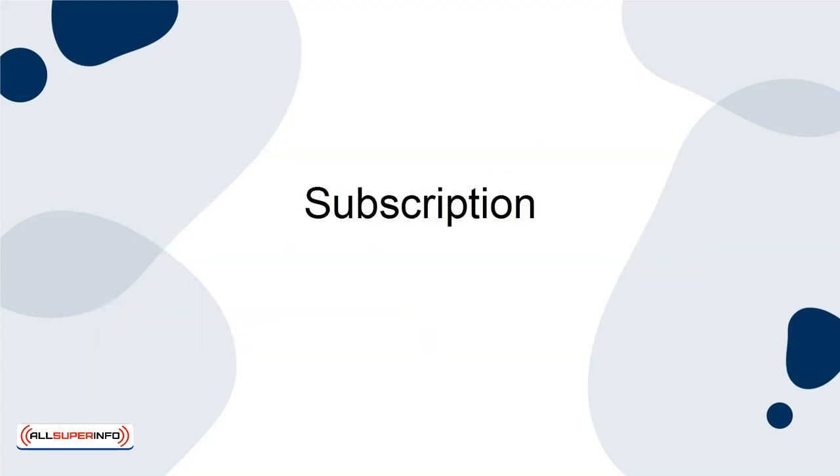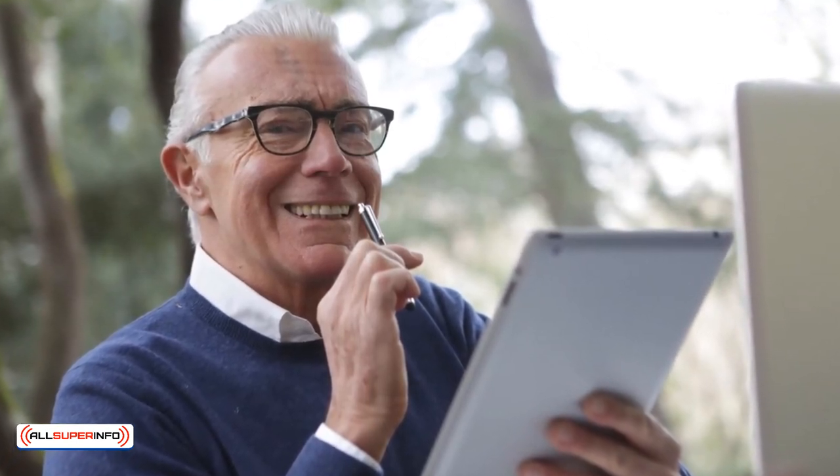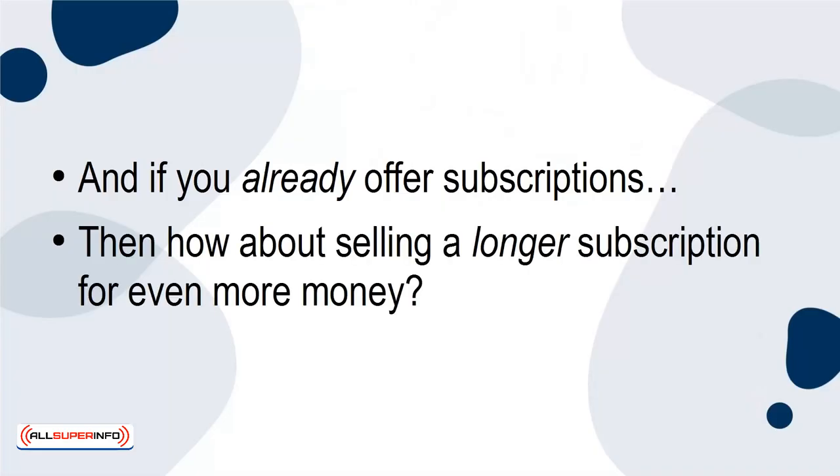Subscription. Likewise, if your product is something that benefits from recurring orders or ongoing support, then you can also offer subscriptions. And if you already offer subscriptions, then how about selling a longer subscription for even more money?